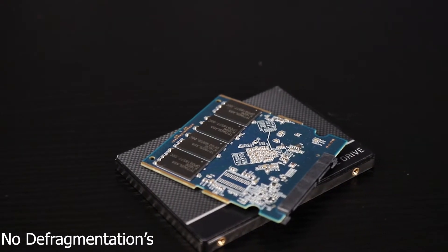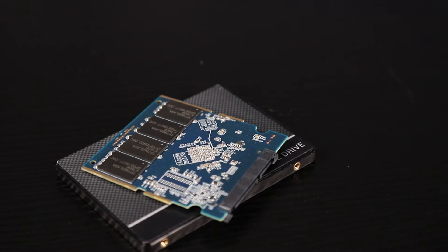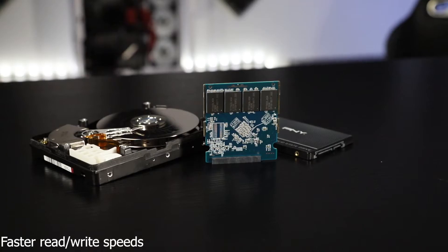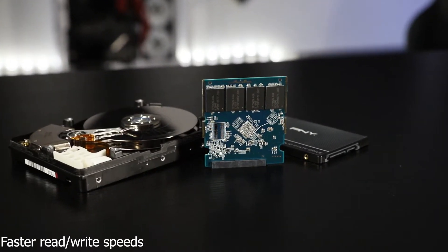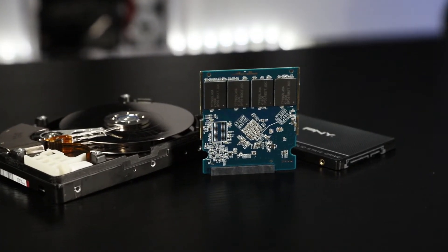Since SSDs use flash memory, you don't have to worry about performing periodic defragmentations to optimize performance. You will notice a boost in performance with SSDs since they have lower latency, which allows faster read and write speeds.